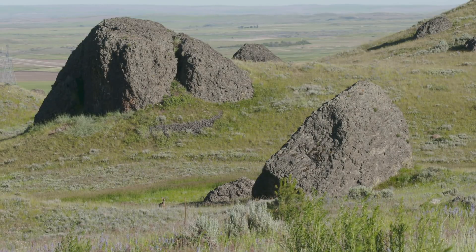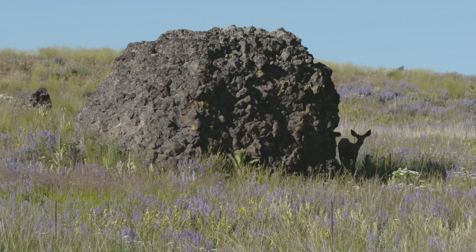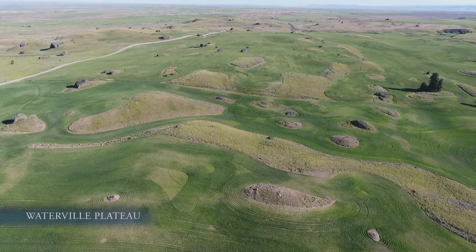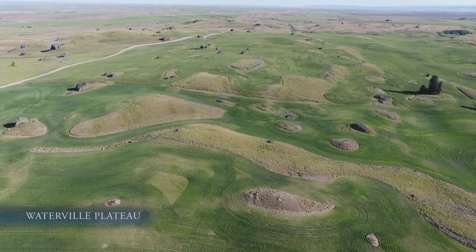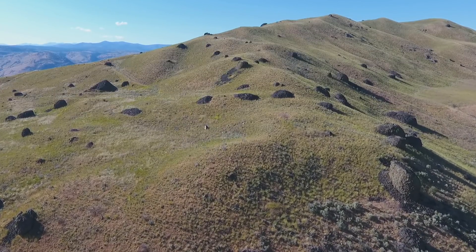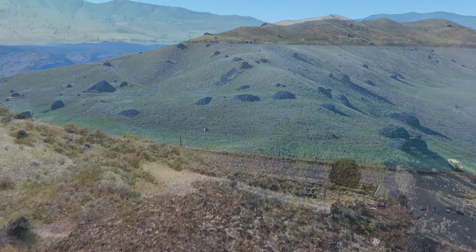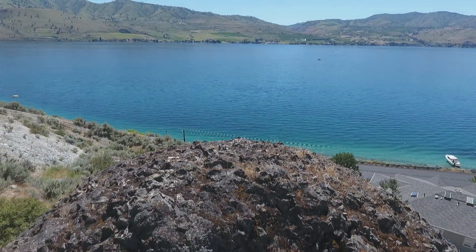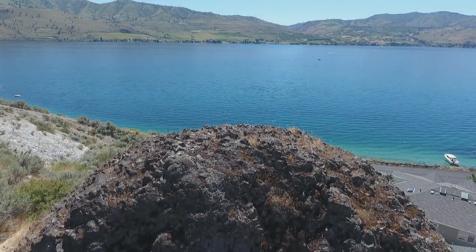These are glacial erratics made out of brown basalt lava rock. They were dropped by the ice sheet — they're proof that the Okanagan lobe was here. And in fact, there's a whole string of pearls: hundreds of these brown haystack rocks strung across the Waterville Plateau. They're important to our story here because these brown rocks can be found above the shores of Lake Chelan, proving that the Okanagan lobe flowed up the lake as far as the narrows.